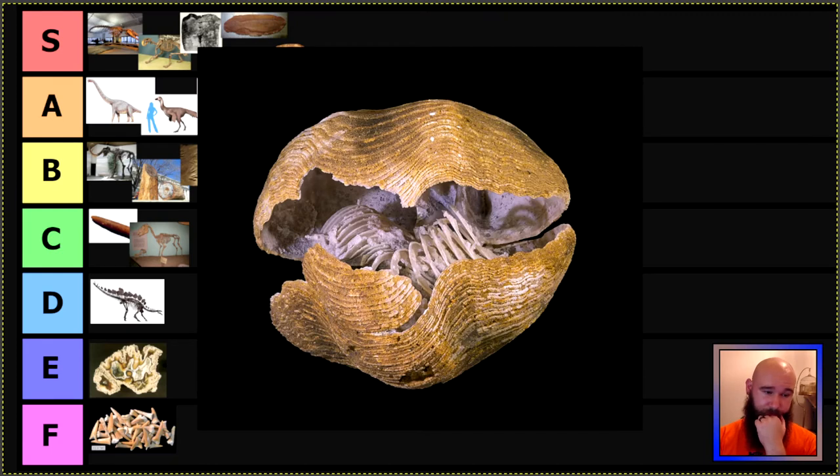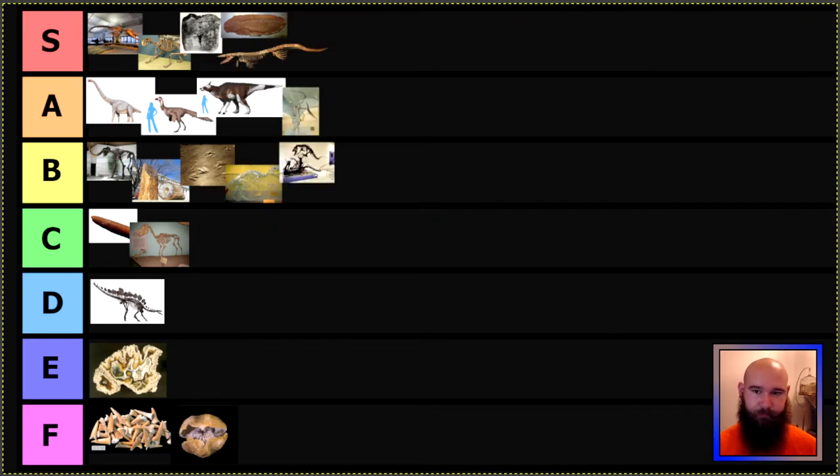Next we have the wonderful state of Kentucky, who also has some really cool fossils. However, they named the entire phylum of brachiopods as their state fossil. Moving on. Like, at least pick a particular species — come on, Kentucky.